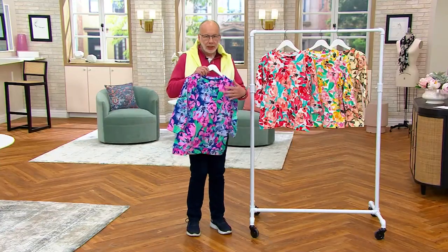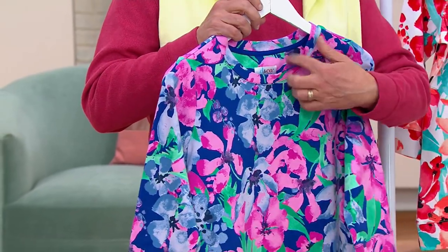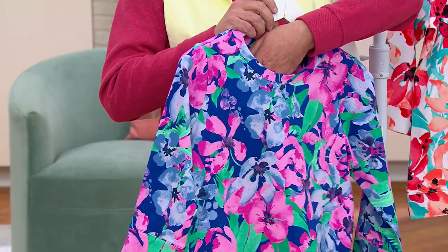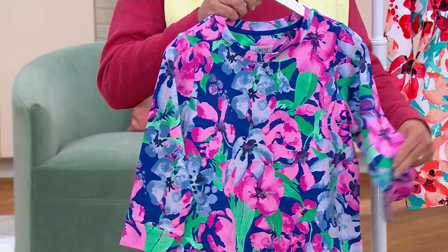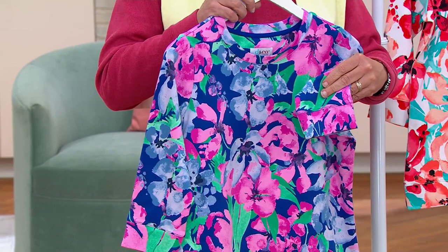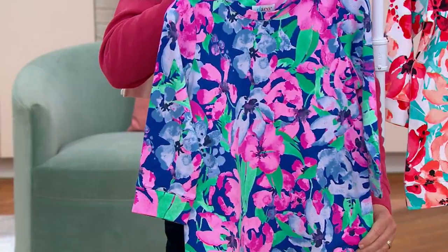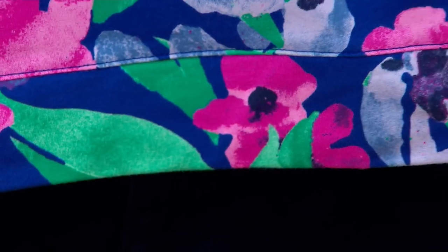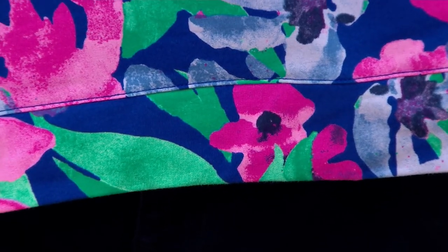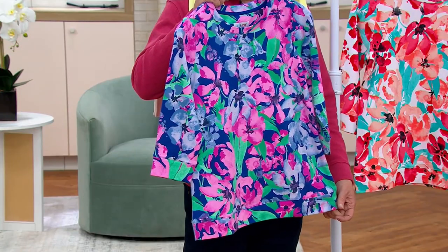The smooth jersey on the outside takes color beautifully — look at the vibrancy of this print. What we're giving you here is a very gentle round neckline, easy-to-wear three-quarter sleeve — which is your favorite. We added a cuff on the end of that sleeve in case you want to dress it up even more. And there's a little band on the bottom, not meant to be tight or constricting, just to give you that beautiful casual sweatshirt finish.